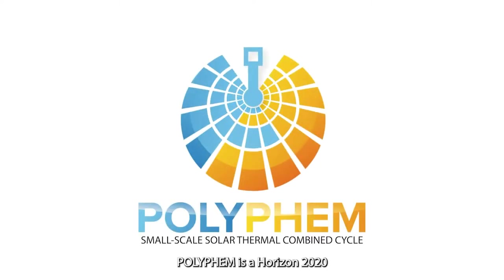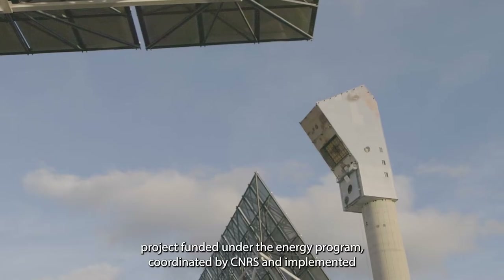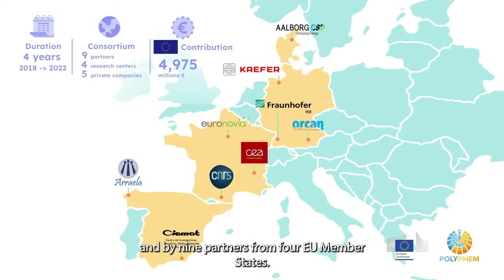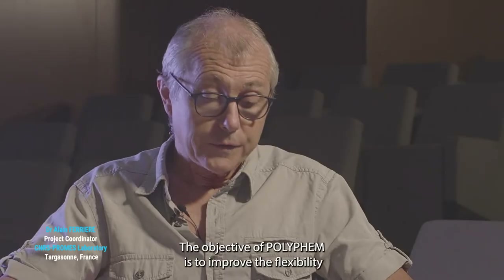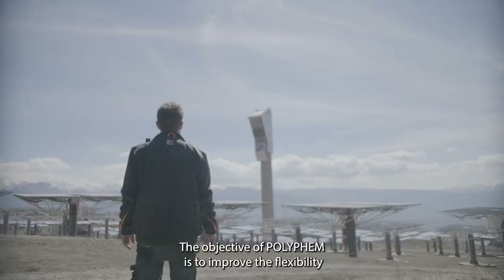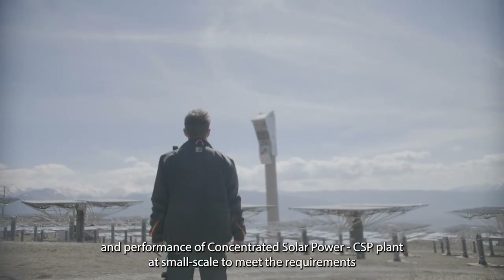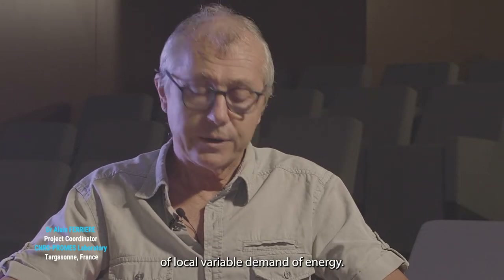Polyfem is a Horizon 2020 project funded under the energy program, coordinated by CNRS and implemented by nine partners from four EU member states. The objective of Polyfem is to improve the flexibility and performance of CSP plants at small scale to meet the requirements of local variable demand of energy.